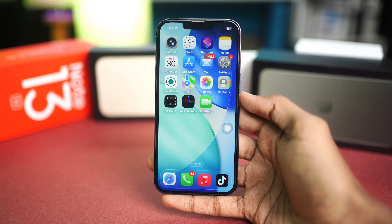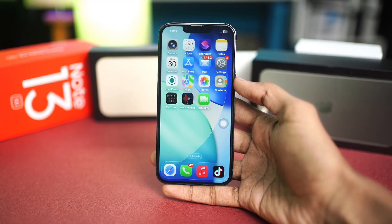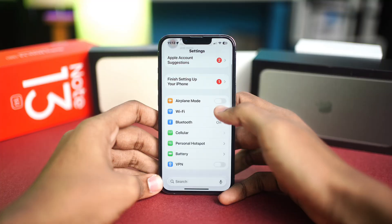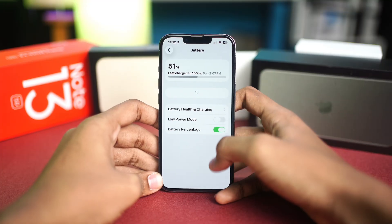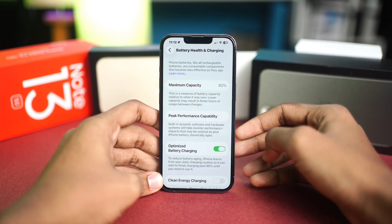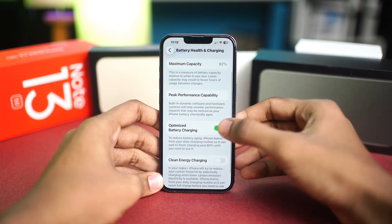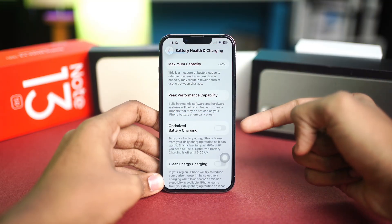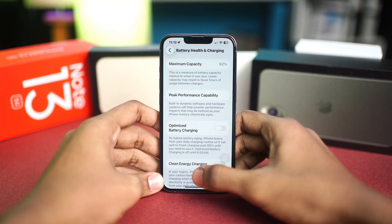The next fix is to turn off Optimized Battery Charging. Go to Settings again, find Battery, then Battery Health and Charging, and tap on it. Turn off Optimized Battery Charging temporarily — sometimes this feature delays or limits charging based on your habits, so disabling it can actually help.